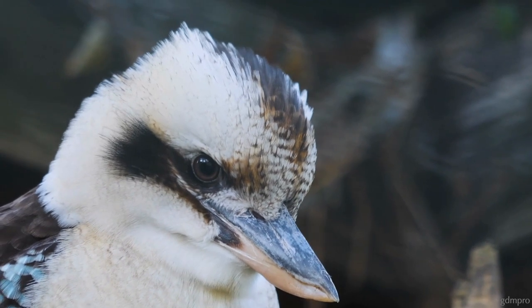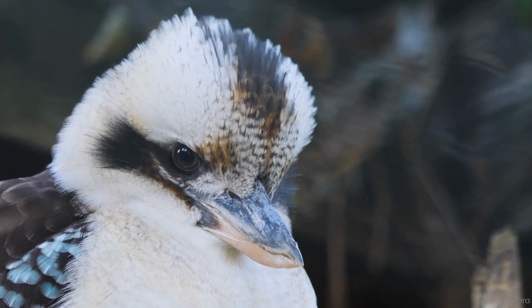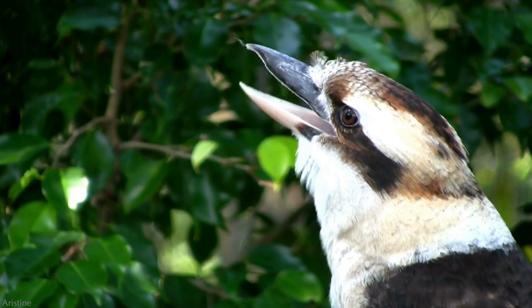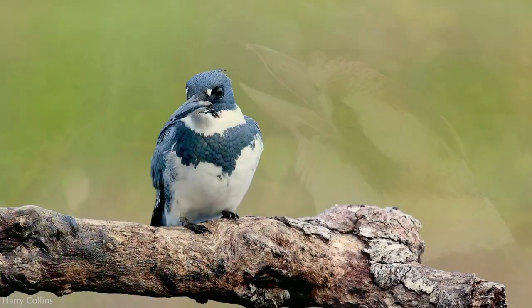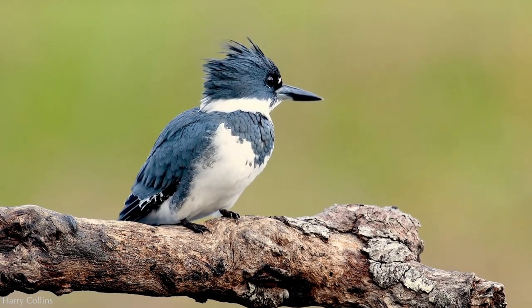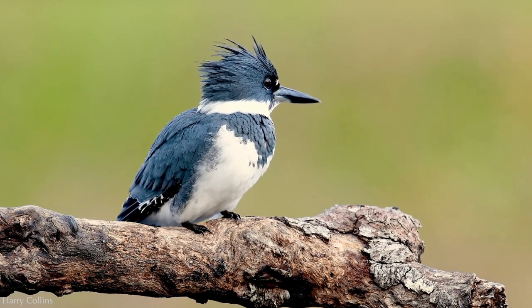Having a tough week? There's a kookaburra for that. Just one listen to this monkey-like call coming out of a bird will probably make you laugh, or at least crack a smile. The belted kingfisher of North America is sometimes more easily heard than seen — when near a stream or river, listen for their characteristic rattling or ratchet sound.